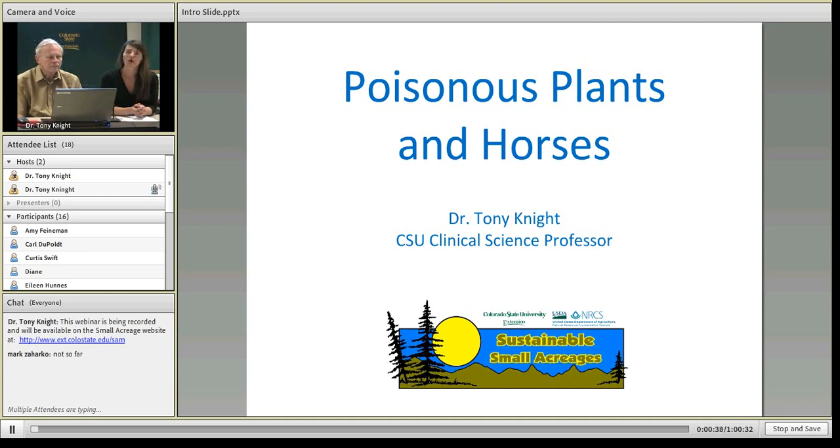You can take a look at this webinar or lots of other webinars we've recorded in the past in the archives section. My name is Jennifer Cook, I'm the small acreage management coordinator for the Front Range in Colorado, and with me is Tony Knight, the clinical science professor at Colorado State University. Tony will talk for about 50-55 minutes and then we'll have about 10 minutes for question and answer.